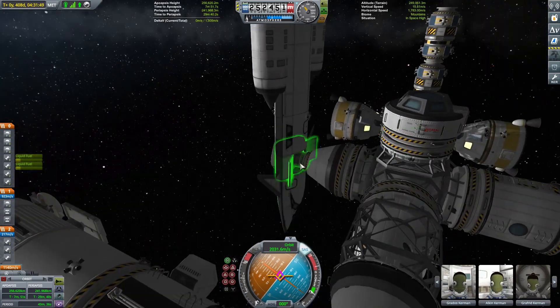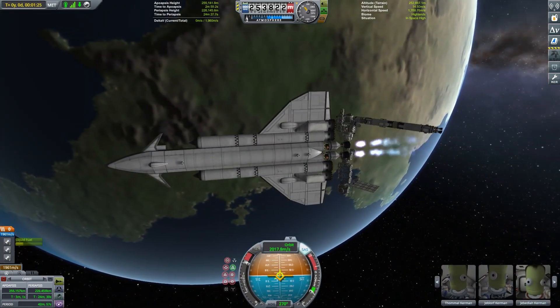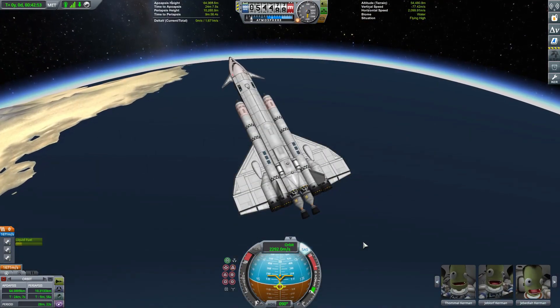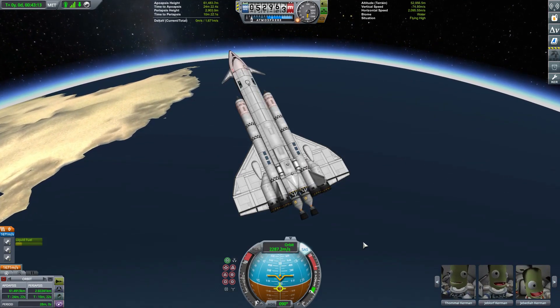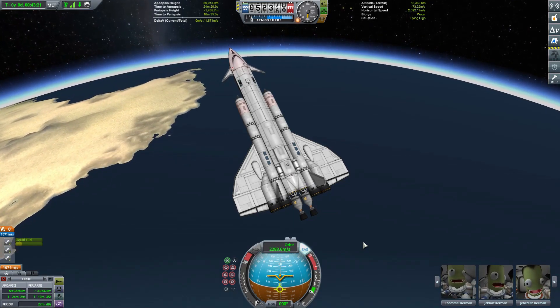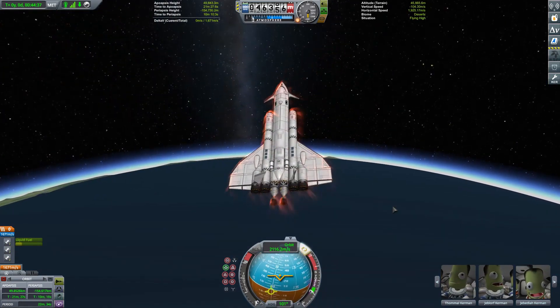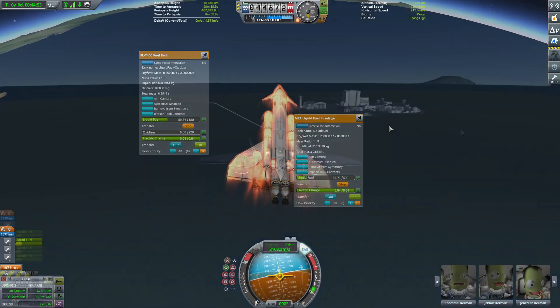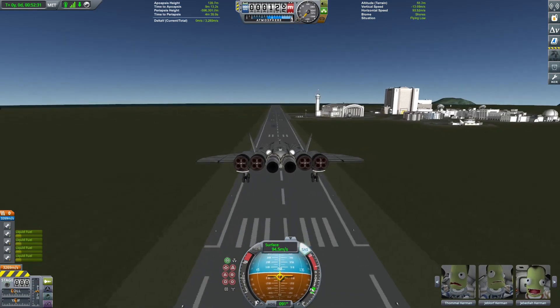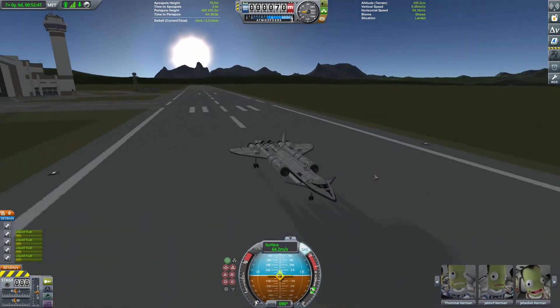Our crew say their farewells before they undock and start to make their way back down towards Kerbin. In keeping with the rest of the mission, we get a half-decent descent. I forget to pump fuel forwards before we enter the atmosphere, and yeah, that causes a hairy moment or two, but it all comes good in the end. We get ourselves a decent landing on the runway back at the KSC, with what turns out to be about 4,700 points worth of science.